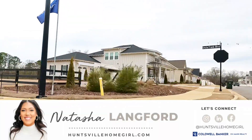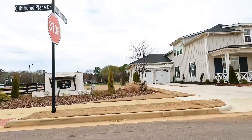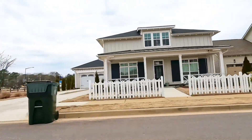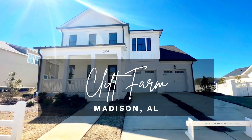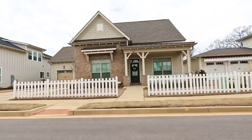Hey there, I'm Natasha Lang for your Hunts for Homegirl and I am back with another video. Today we are located in Madison, Alabama at Cliff Farm. I have a client looking for their dream home and I thought why not bring you along for the ride.